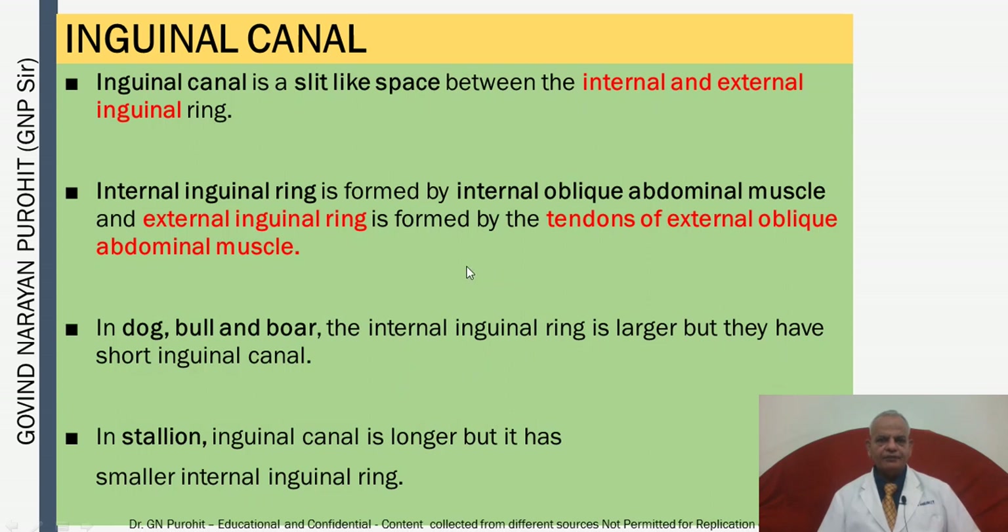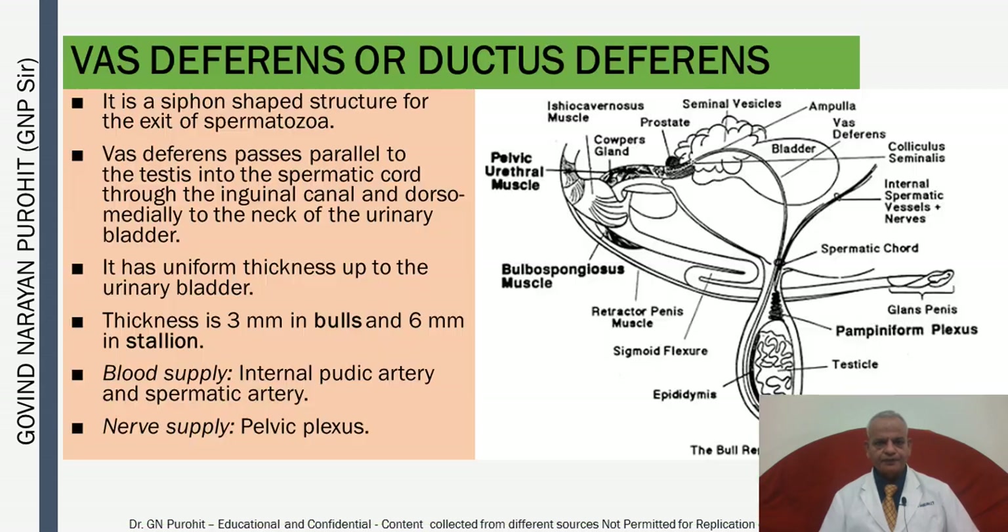The inguinal canal is a slit-like space between the internal and external inguinal rings. The internal inguinal ring is formed by the internal oblique abdominal muscle, and the external inguinal ring by the tendons of the external oblique abdominal muscle. In the dog, bull, and boar, the internal inguinal ring is larger but the canal is shorter. In the stallion, the inguinal canal is longer but has a smaller internal inguinal ring.